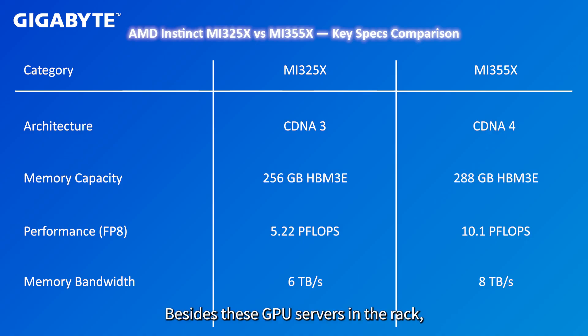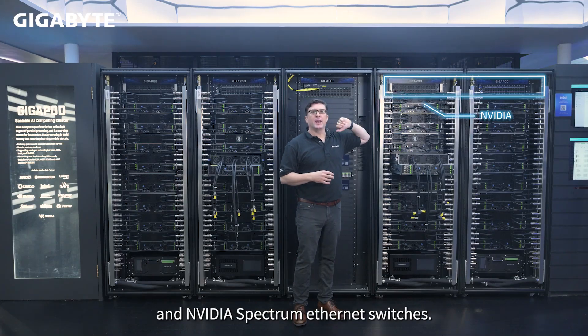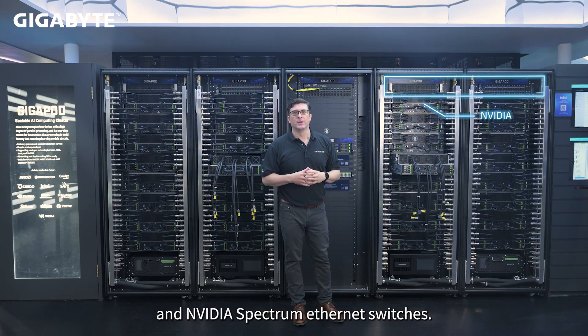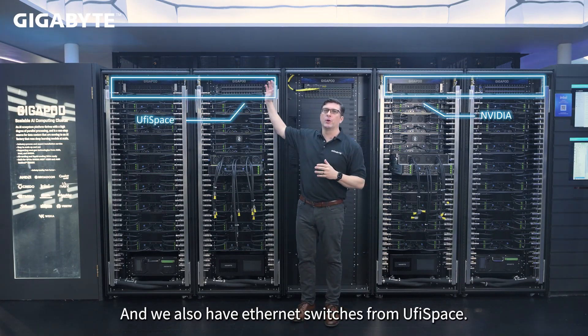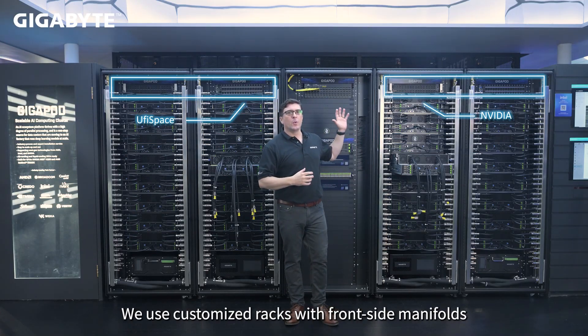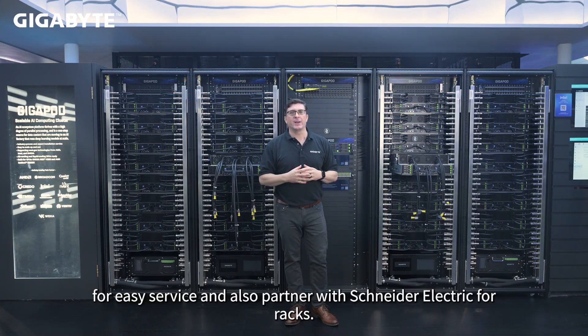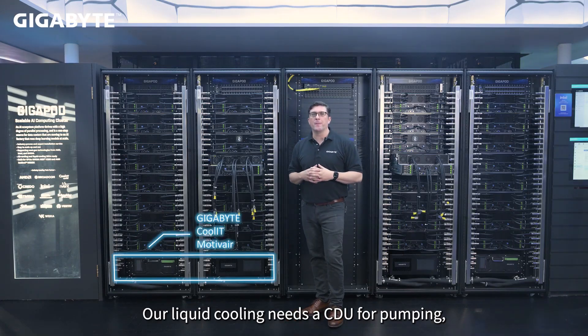Besides these GPU servers in the rack, we also use NVIDIA Quantum InfiniBand switches and NVIDIA Spectrum Ethernet switches. We also have Ethernet switches from EufySpace. We use customized racks with front-side manifolds for easy service, and also partner with Schneider Electric for racks.